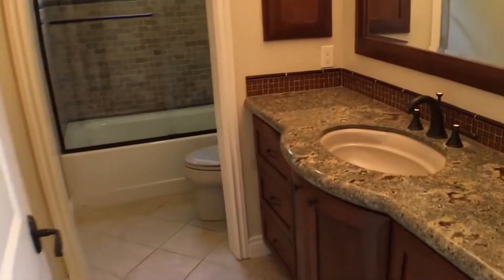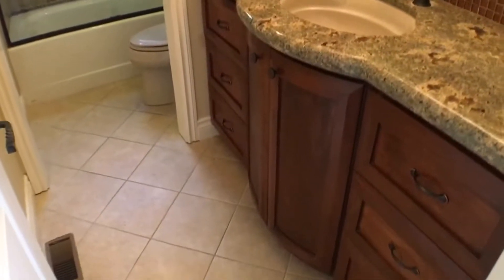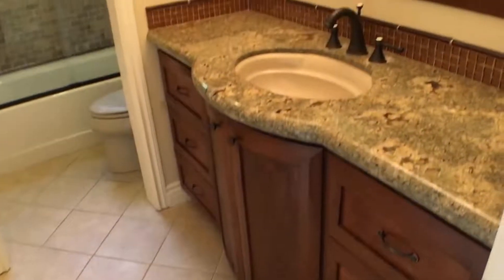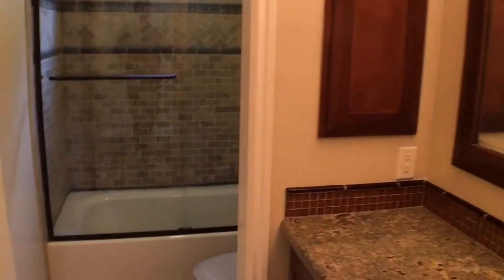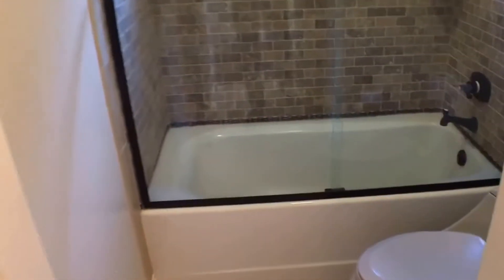Here's the guest bathroom, also upgraded. You can see the attractive cabinets, granite countertop, tile in the bathrooms, wood medicine cabinets, and a full shower and tub here.